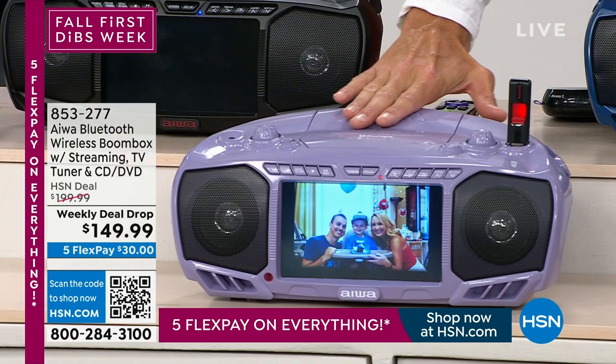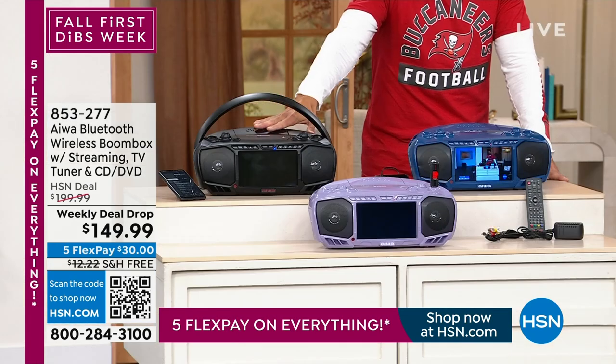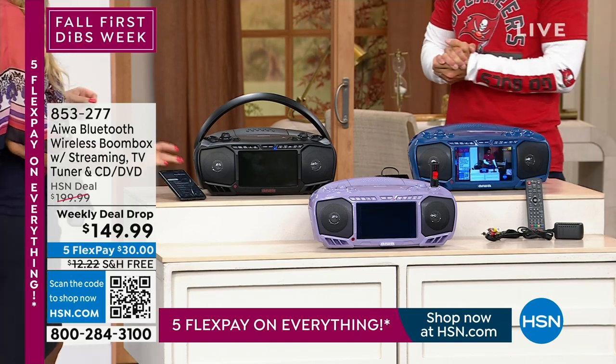Looking up here there's a nice rich, kind of deep blue color. And then down here in the front, this is going to be your lavender. When's the last time you saw a boom box in lavender? This may be the first time. And then there's the black. We are very limited in the lavender — I would jump on that.